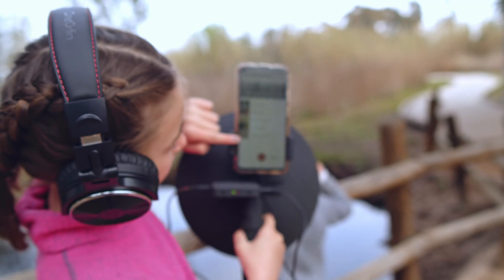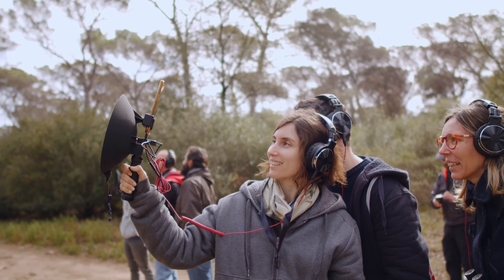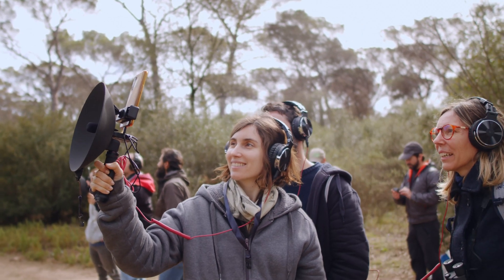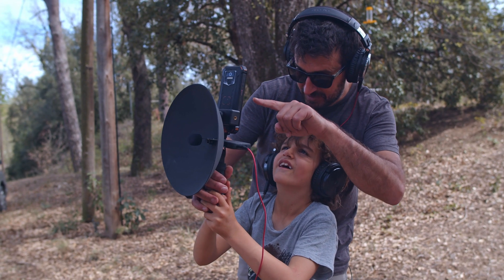The mobile phone records and identifies the bird while you listen to it in real time with outstanding quality. The result is an immersive experience that will make you enjoy birdsong like never before.